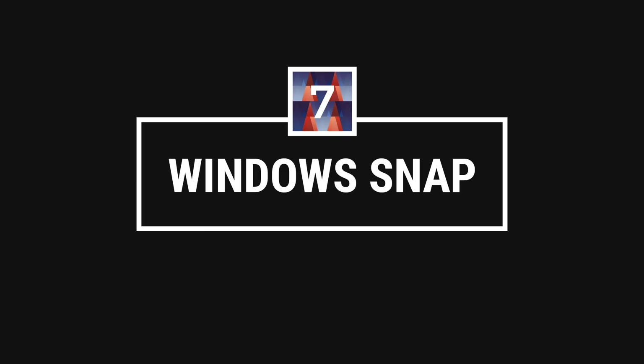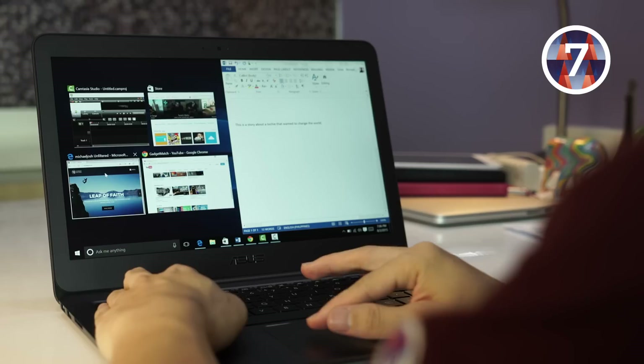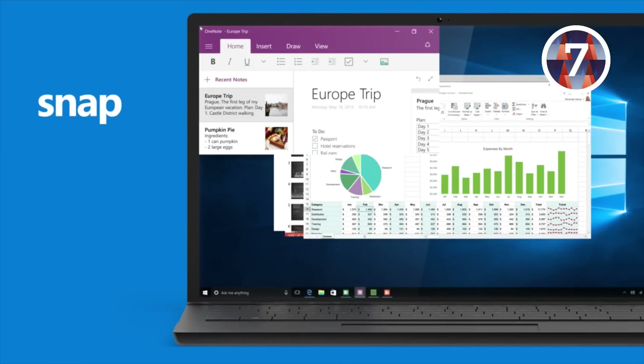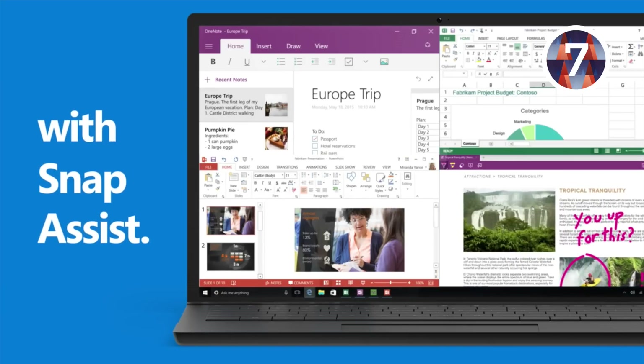Number seven: Windows Snap. In this age of multitasking, there is power in window management. It's like taming the beast, and true to its name, it's something that Windows does pretty well. I particularly love being able to open windows side-by-side, like an internet browser on one side and a Word document on the other. Windows Snap has improved in Windows 10 — you can now arrange up to four windows side-by-side, and even get suggestions on which open windows to dock.